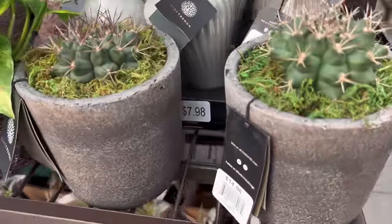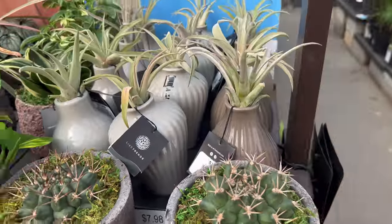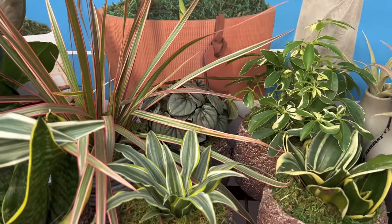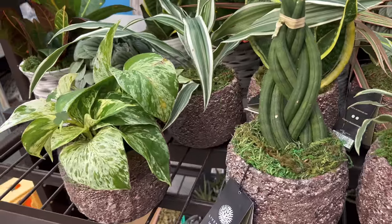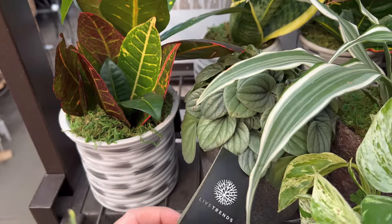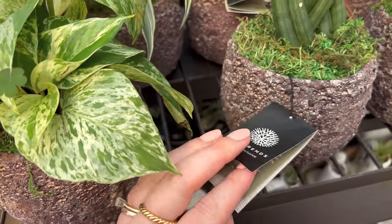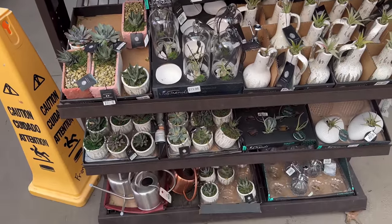This section has some little cactus for $14.98 — that one is cool. Some air plants, a golden pothos, peperomia frost in the back, and a schefflera. Here's another peperomia frost for $14.98. Some crotons, here's a marble queen, and these pots are $15.98. And then just some various succulents and air plants.